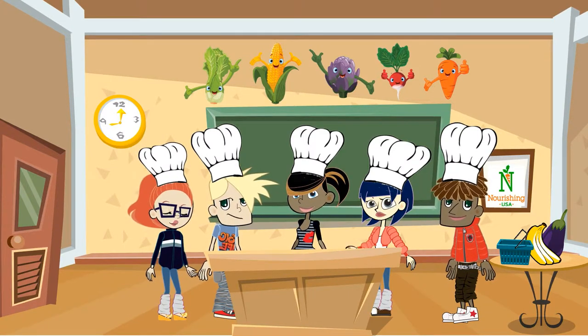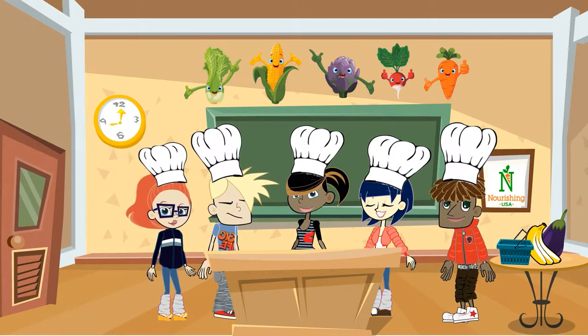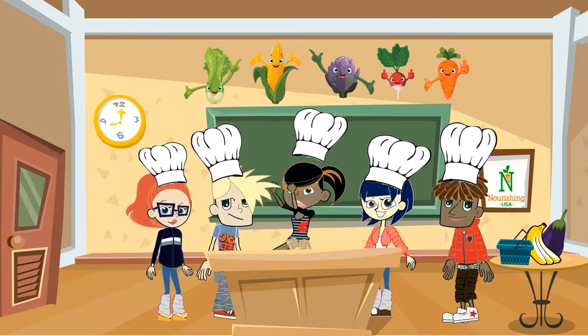I'm Brad. I'm Lisa. Hi, y'all. I'm Jenny. Let's get cooking.